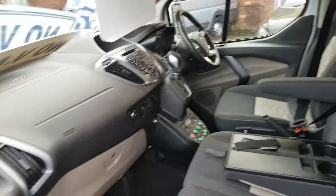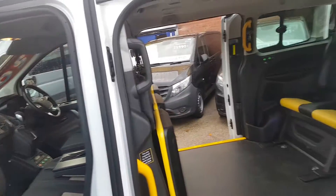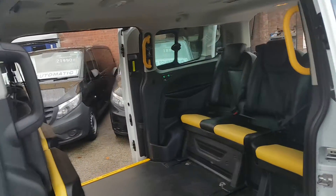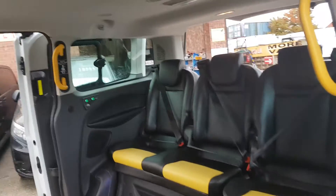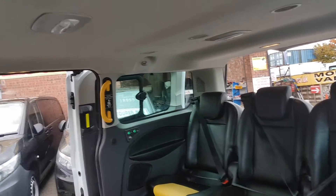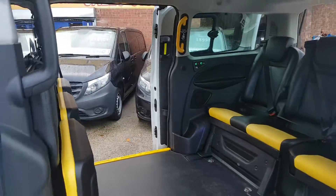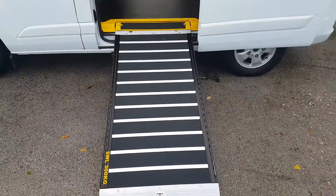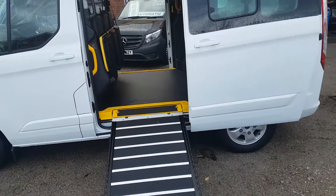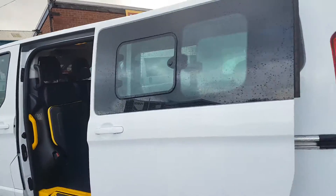Heated seats in the front, all the carpets and over mats. It's a Euro 6 engine, so London compliant. Race seats slide forward, got the rear intercom, rear heating, race around sound, all the flappy seats. The ramp just folds straight under the floor there, along with the electric side step.